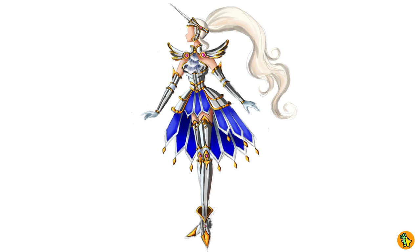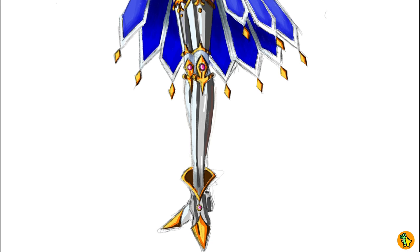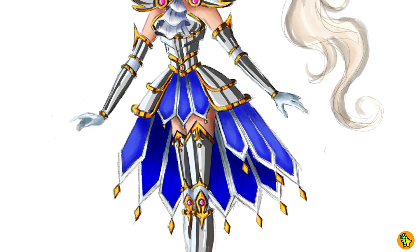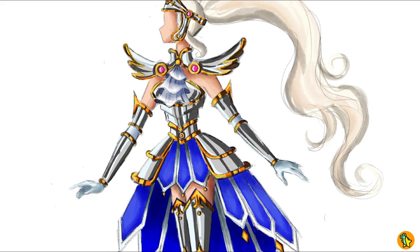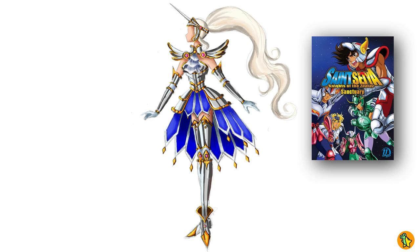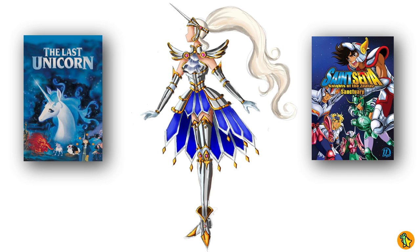So this is the concept art I made for this doll. Her name is Unica, and of course her story is directly related to unicorns. I think it's very obvious as soon as you see her. I got two huge inspirations for this design: the first one is Sanseya, also known as Night of the Zodiac, which I am a huge fan of. And the second one is The Last Unicorn, a movie that really marked my childhood — a masterpiece.